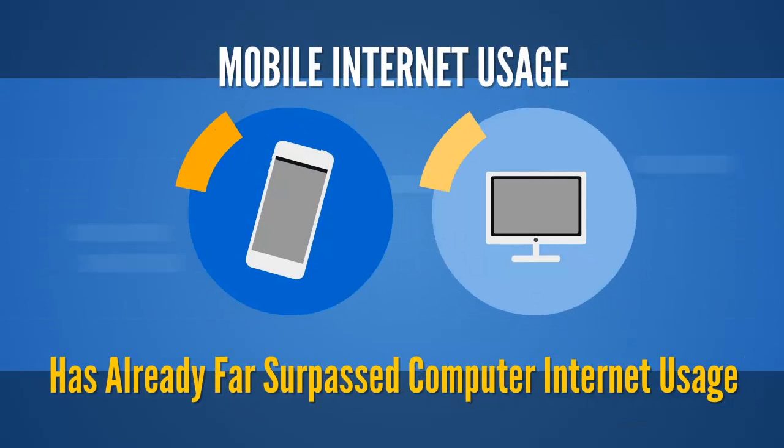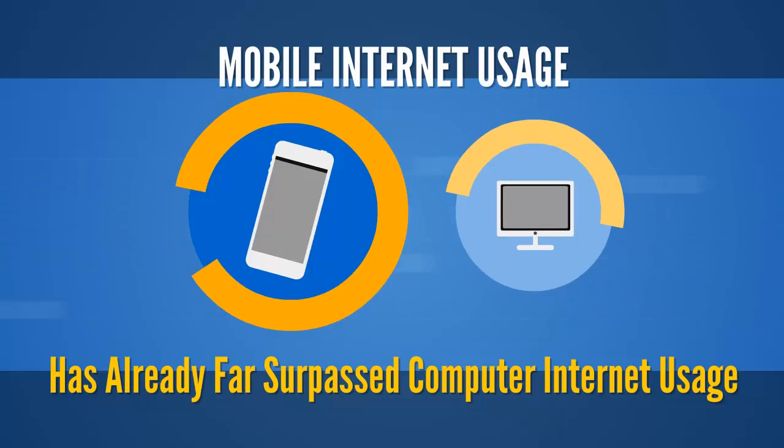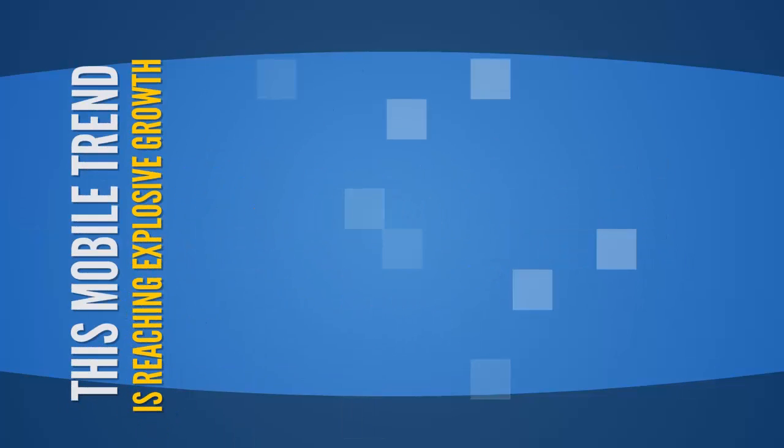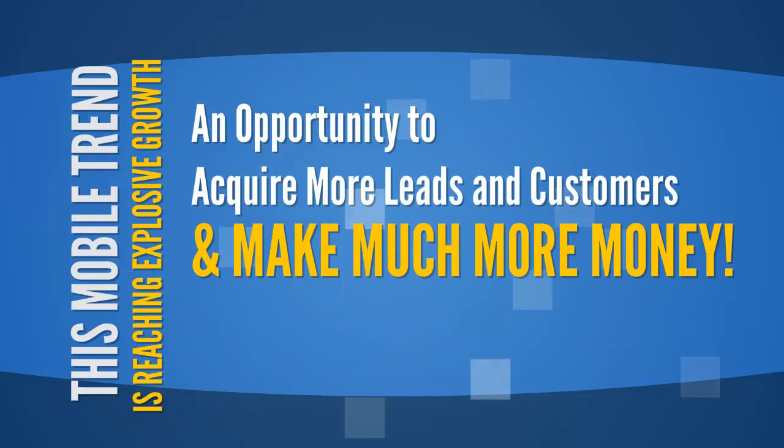Mobile Internet usage has already far surpassed computer Internet usage. This mobile trend is reaching explosive growth — an opportunity to acquire more leads and customers and make much more money.